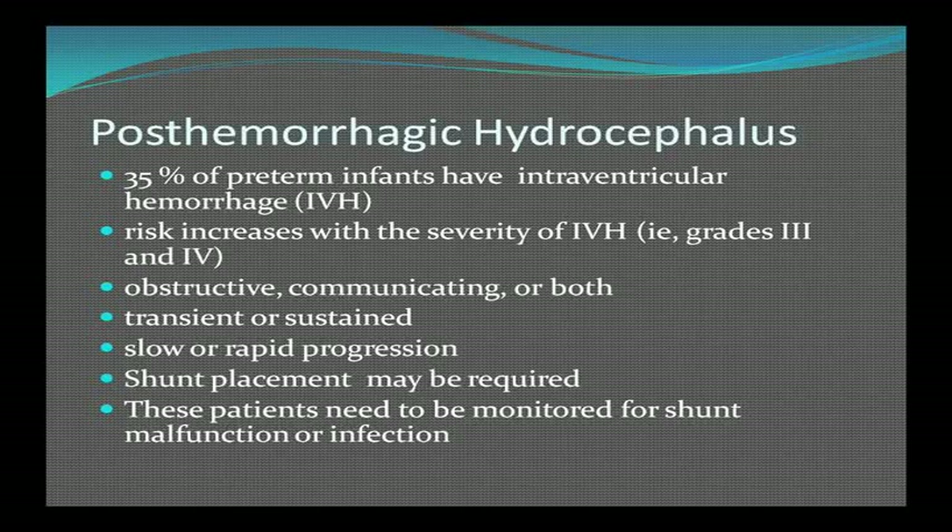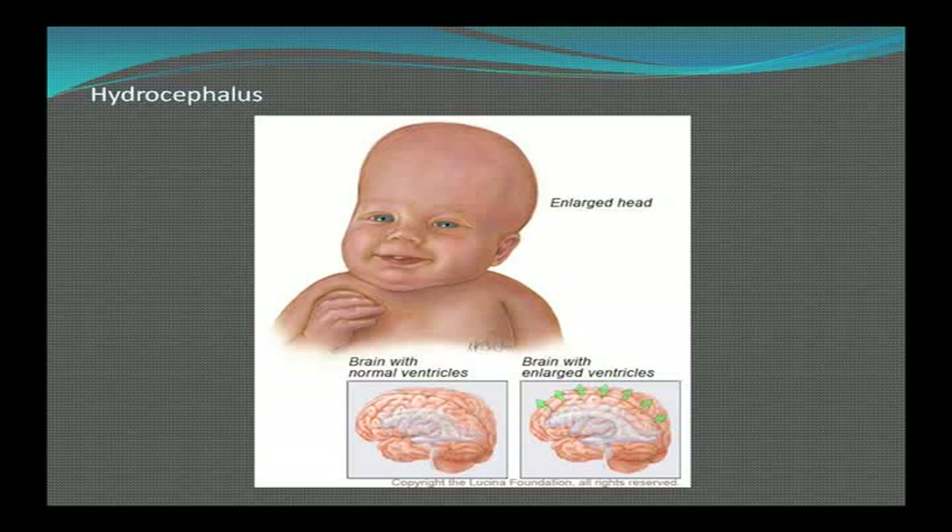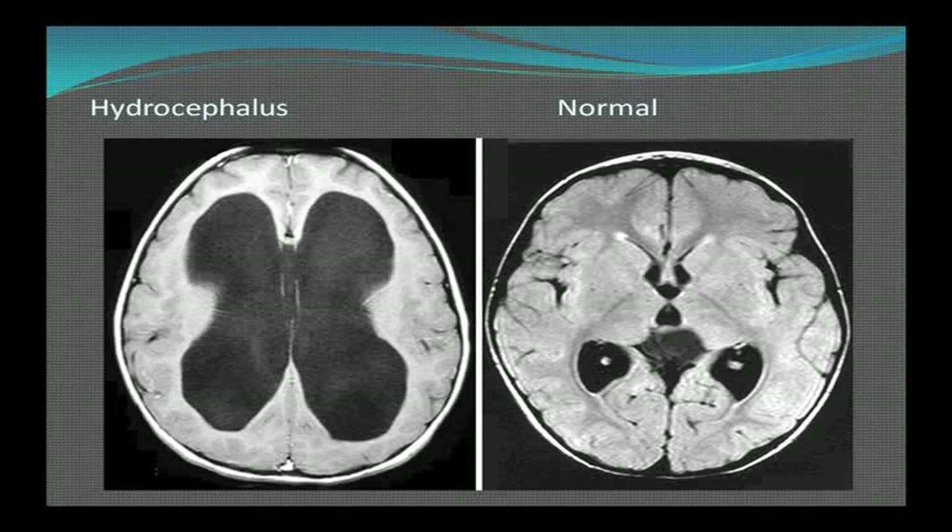Interventricular hemorrhages in very young babies can lead to hydrocephalus, occurring in up to 35% of infants who have IVH, increasing with IVH severity. It can be obstructive, communicating, transient, sustained, slow, or rapidly progressive, and may require a shunt. Patients with shunts need to be monitored for malfunction or infection. We measure head circumferences regularly in babies because their fontanelle is open — if something is wrong with the brain, the head will enlarge, unlike adults whose sutures are closed.